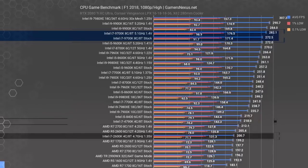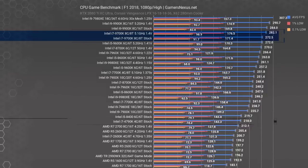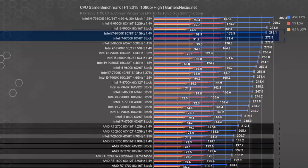If you're live-streaming, doing video editing, or other serious content creation work, stepping up to the 9900K makes sense. But if you're primarily concerned with gaming, an 8-core Coffee Lake clocking close to 5GHz is as good as it gets.